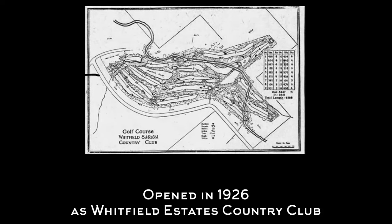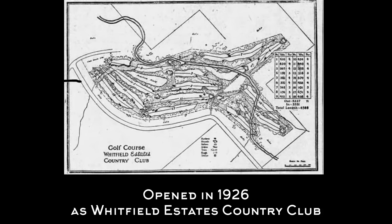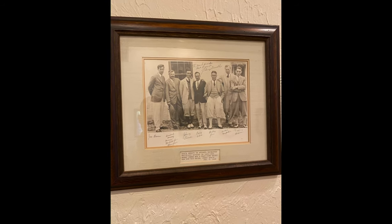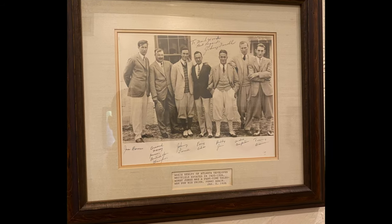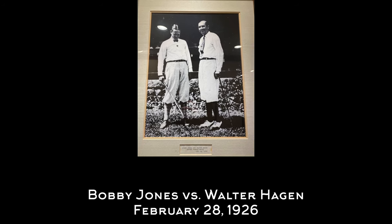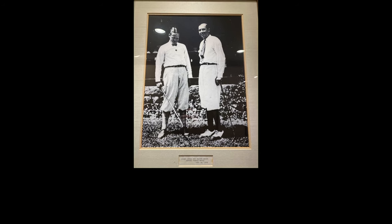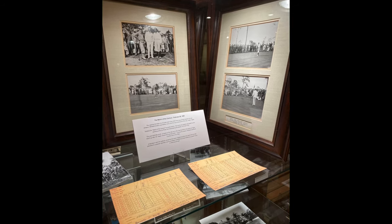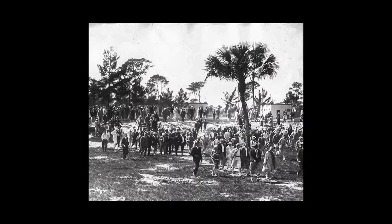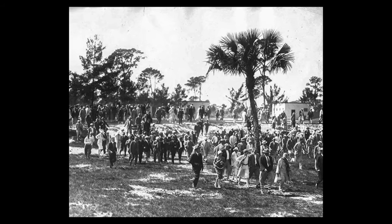The course opened in 1926 as Whitfield Estates Country Club, and it's steeped in golf history thanks to its close association with Bobby Jones, who played winter golf here and took on Walter Hagen in February 1926 in the match of the century. The first 36 holes were played here, followed by another 36 at Hagen's home course in St. Petersburg. Hagen won the match handily, and the publicity around the event helped make golf even more popular in this country.